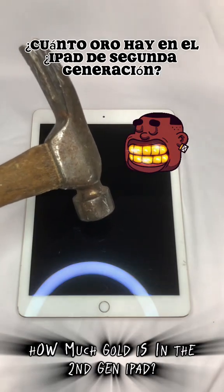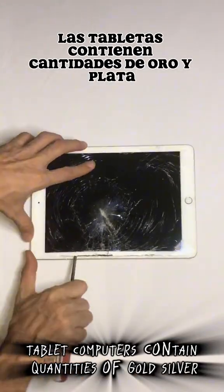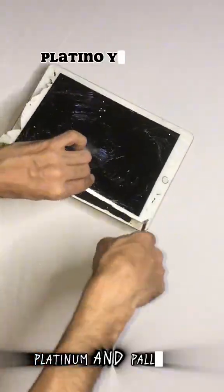How much gold is in the second-gen iPad? Tablet computers contain quantities of gold, silver, platinum, and palladium.